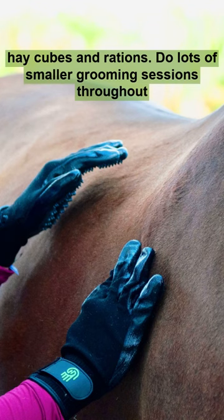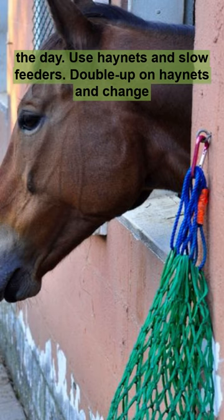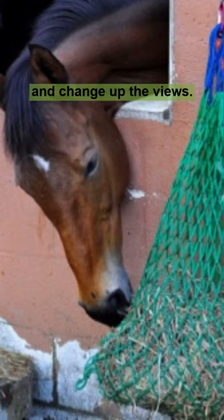Do lots of smaller grooming sessions throughout the day. Use hay nets and slow feeders — double up on hay nets and change up the views.